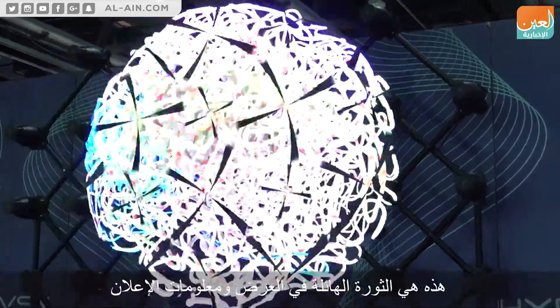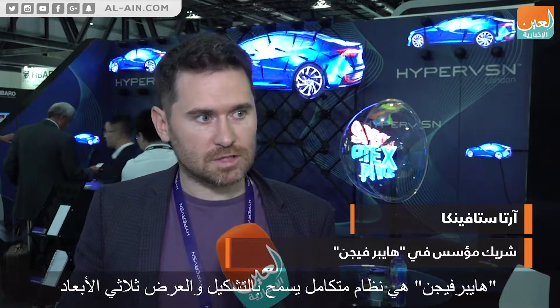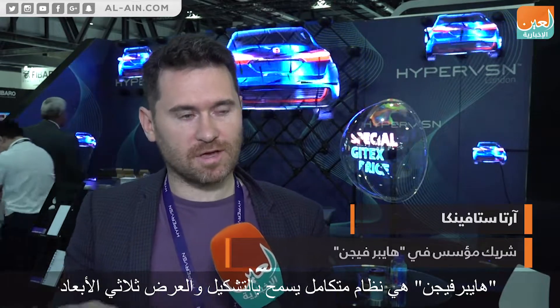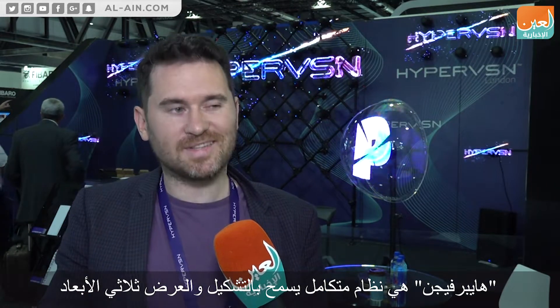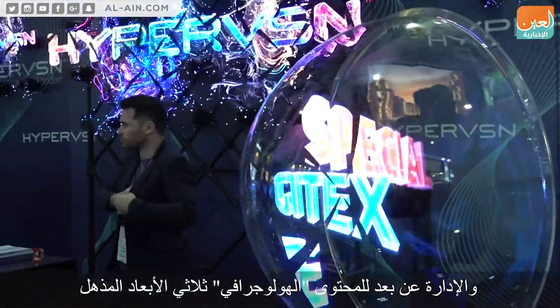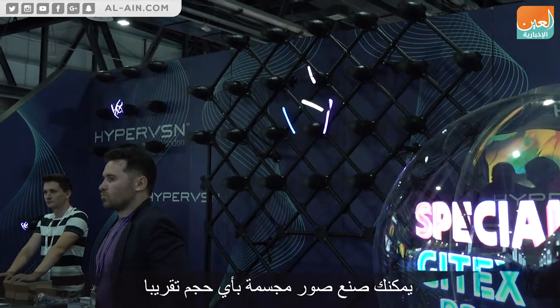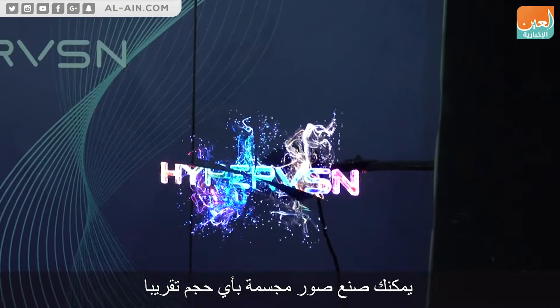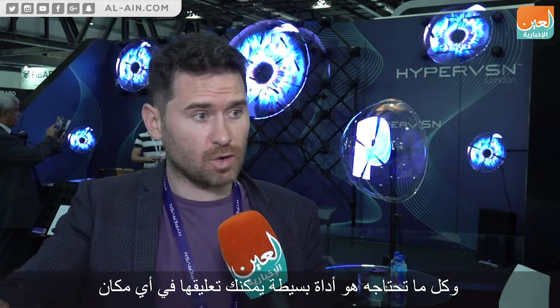This is the fantastic revolution in displaying and advertising information. Hypervision is the integrated system that allows you to create, display in 3D, and manage remotely amazing 3D holographic content. You can create holograms of pretty much any size, and all you need is a simple device which you can attach anywhere, plug it in, and you have an amazing hologram right over there.